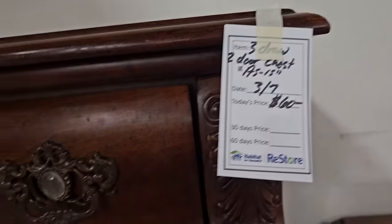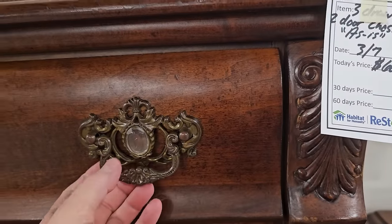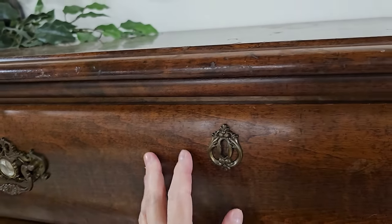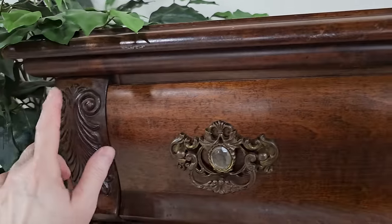Here's a two-door chest for $60. Look at those pulls — isn't that fancy? I almost dropped that drawer, I've got to tell y'all. That scared me to death, but I didn't drop it. And look at the carving on it — and it gets even better.